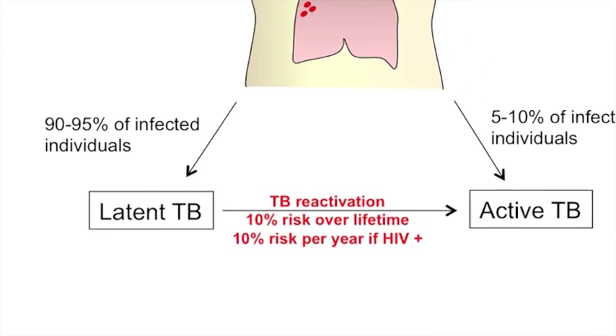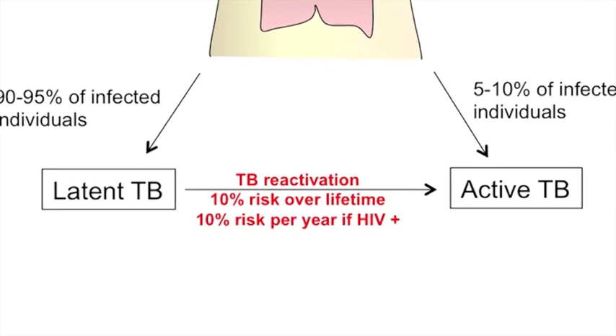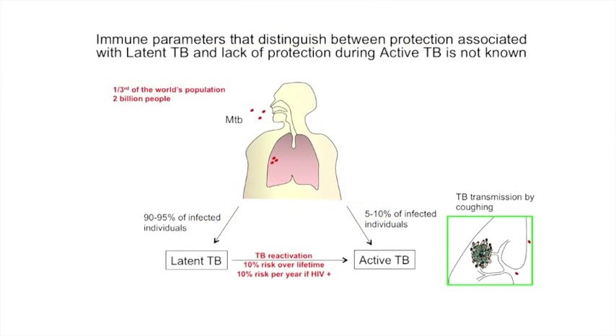Only five to ten percent of people who are infected will actually progress to active disease where they present clinical symptoms. But the magnitude of the problem is that latently infected people have a ten percent lifetime risk of reactivating. This risk goes up considerably if you're HIV-infected — your risk becomes ten percent per year of progressing to active tuberculosis.